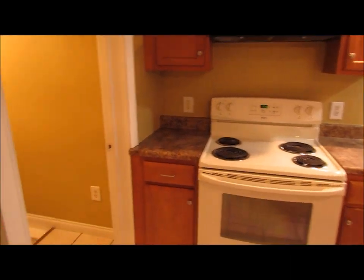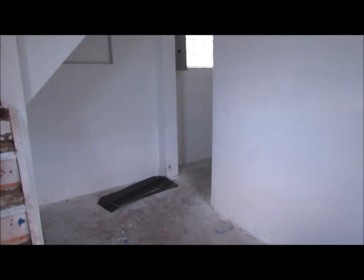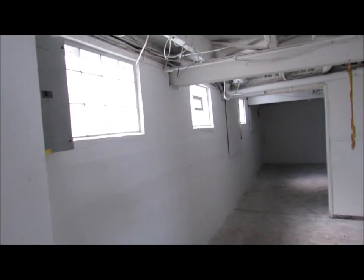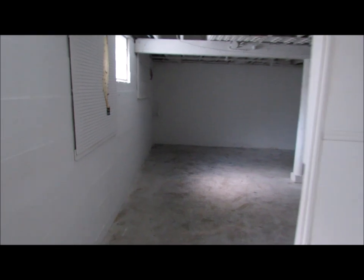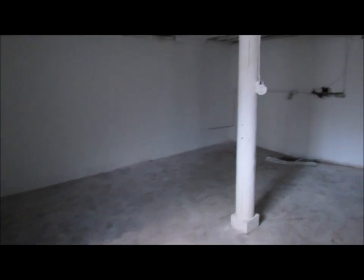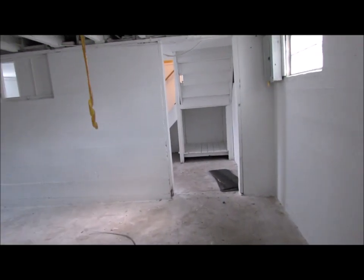We're going to head down these steps here to the basement. We've made our way down into the full basement. All the glass block windows have been done here, and it looks like it's been freshly dry-locked as well. The basement appears to be fairly dry. This is just a huge basement down here — and it's tall enough that if somebody wanted to, they could finish this basement out fairly easily.